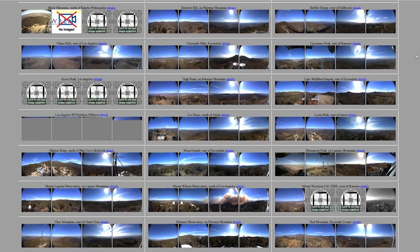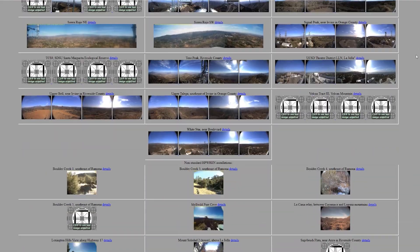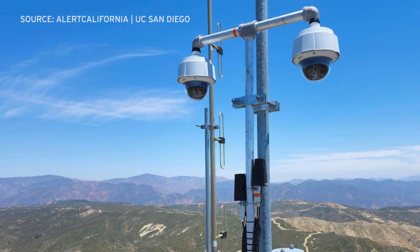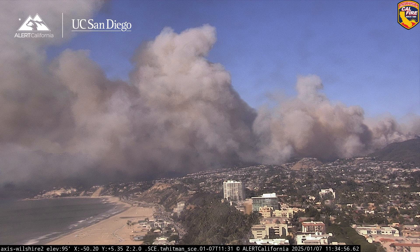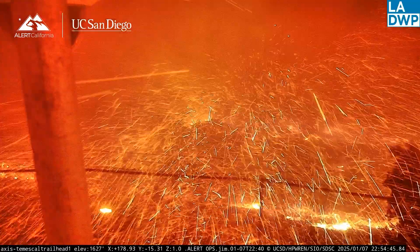HP REN has 148 fixed cameras at 34 individual sites in San Diego County, and is included in Alert California's network of more than 1,100 pan-tilt zoom cameras. All images are available to the public in real-time, so each individual can get on the internet — cell phone, at home — pick up cameras in their area and see what's important to them. Go to alertcalifornia.org for real-time updates.